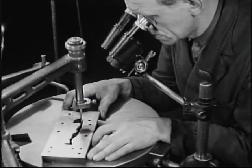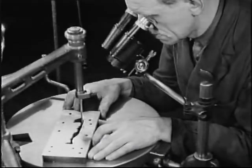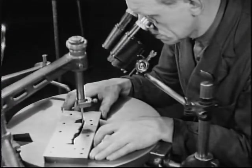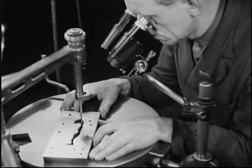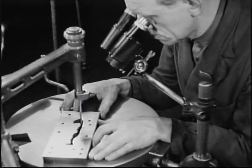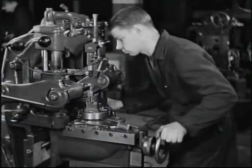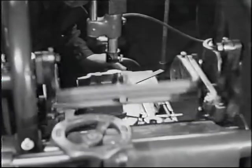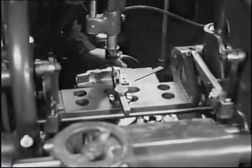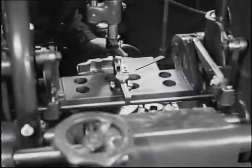Slipningen kontrolleras genom ett mikroskops dubbelöga. Även själva stansen, som exakt ska passa i stansdynans hål, måste tillverkas med samma precision. Det är en kipphyver som spån efter spån hyvlar fram dess form. Även här sker kontrollen under ett mikroskops dubbelöga.